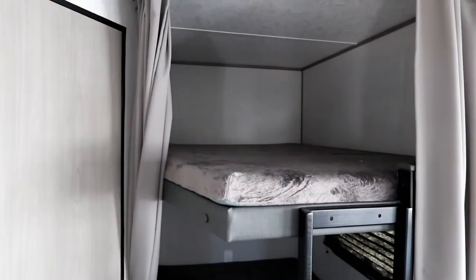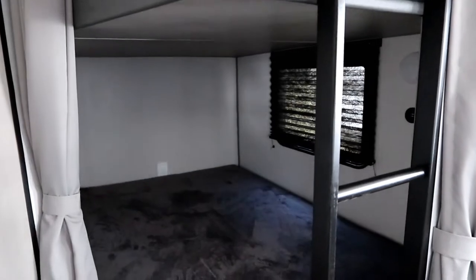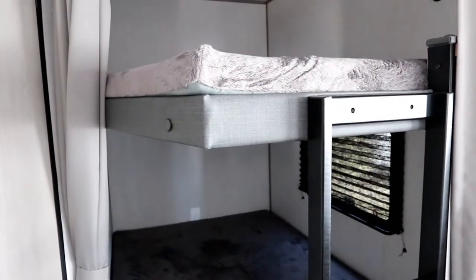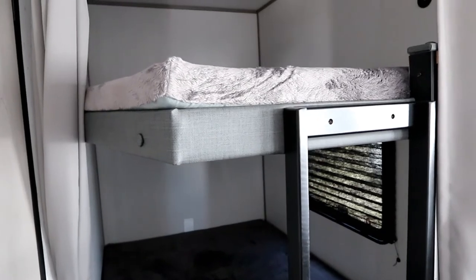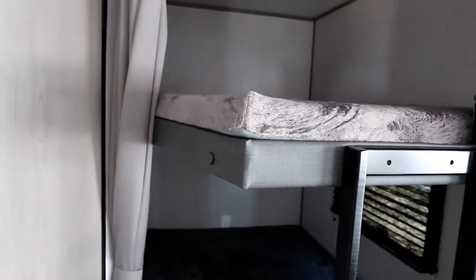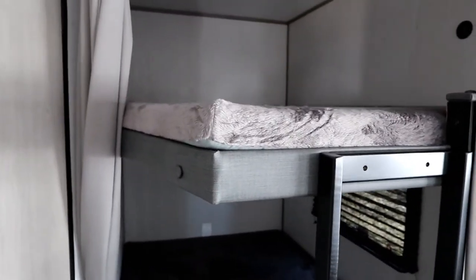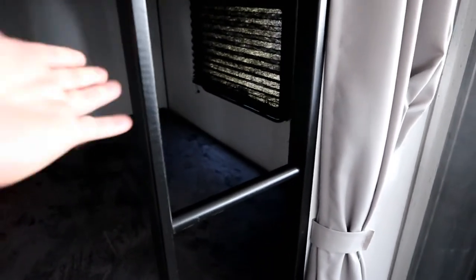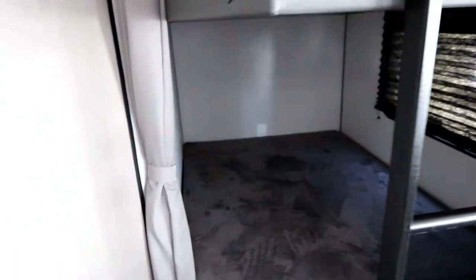As mentioned, it's a family unit, so we have double-over-double bunks. There's a window on the bottom bunk, lights for both bunks, and something a little different: two curtains. One curtain comes to the corner and the other closes completely, giving you the option for a little privacy or full privacy. There's also a wooden ladder, which is really nice.